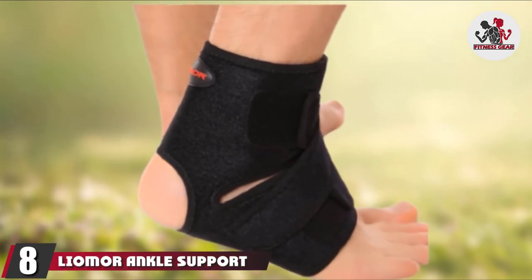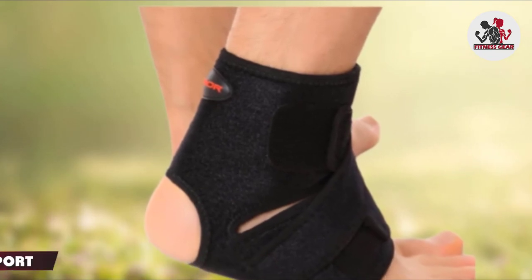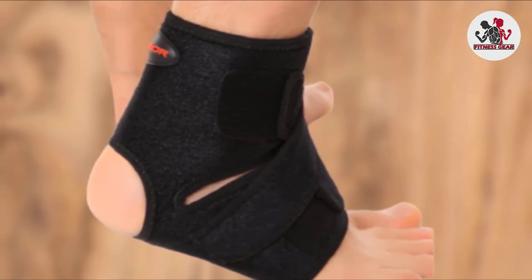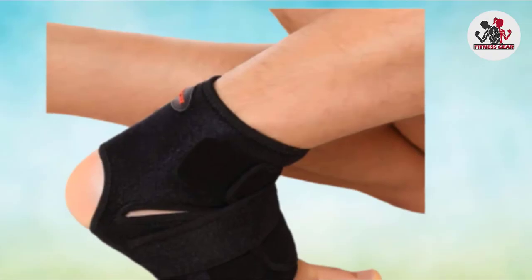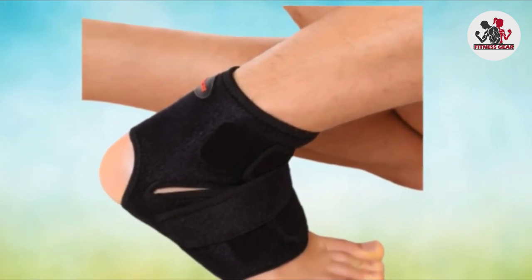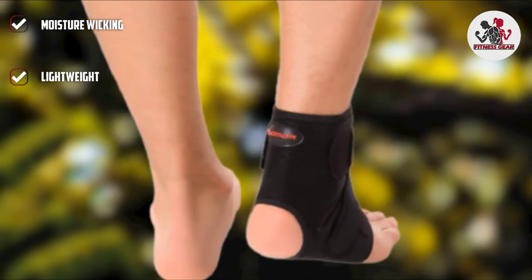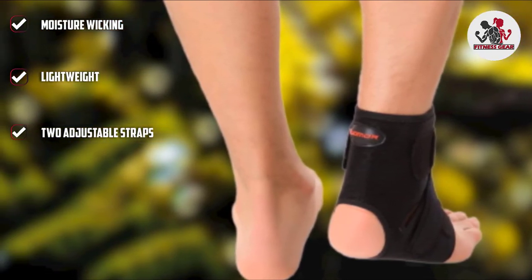The number 8 position is held by the Lyomore Ankle Support Brace. Ideal for extra support during running and similar high-impact activities, the Lyomore Ankle Support Brace is a quality choice available at a reasonable, almost unbelievable price. This lightweight ankle brace provides comfort throughout the day and ensures your foot remains cool and dry, which is what you need when hitting the sidewalk, folding treadmill, or trails. The two adjustable straps provide excellent personalization to find your perfect fit, while the excellent pressure ensures stable support whether you're taking a stroll, going for a jog, or sitting at your desk.